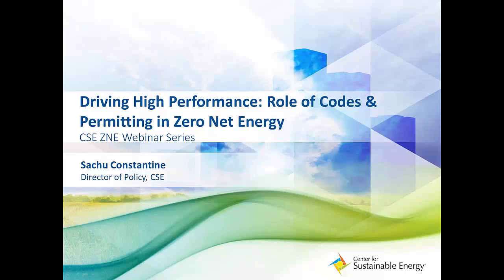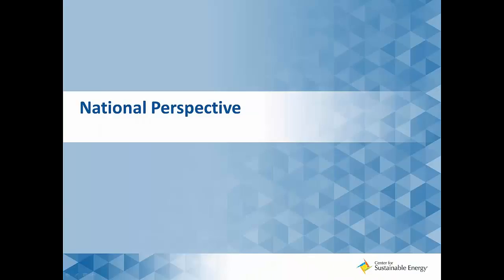Thank you, Erin. Good morning, everyone. I'm going to give you a little bit of an appetizer for today's talk — really just an overview to make sure we're setting a baseline understanding of what codes, standards, and permitting look like from the national level. You'll hear a lot more detail from the next two speakers after that.